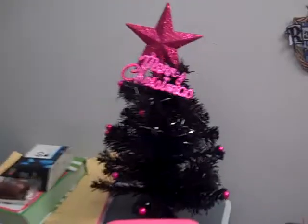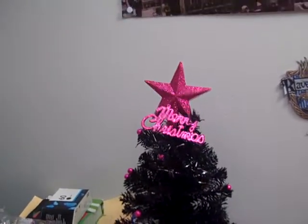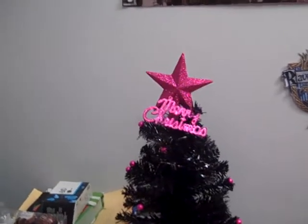I have my Christmas tree up, and I have my 25 Days of Christmas at ABC Family schedule posted on the wall.